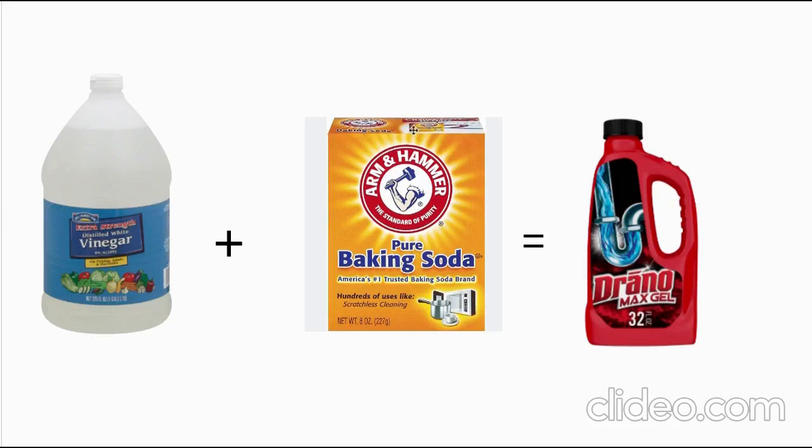Because vinegar is an acid and baking soda is a base. Drain opener is an acid. When an acid meets a base it bubbles up, it fizzles up. Like citric acid - it bubbles up when you put it in water because it's an acid. It makes it like a chemical concoction. That's what the extra strength vinegar is really for.